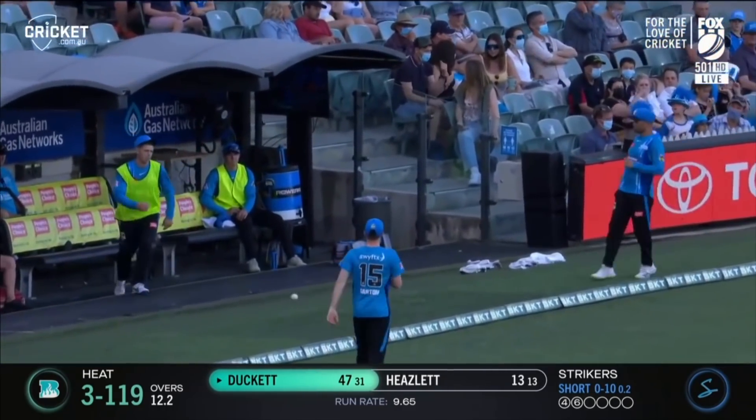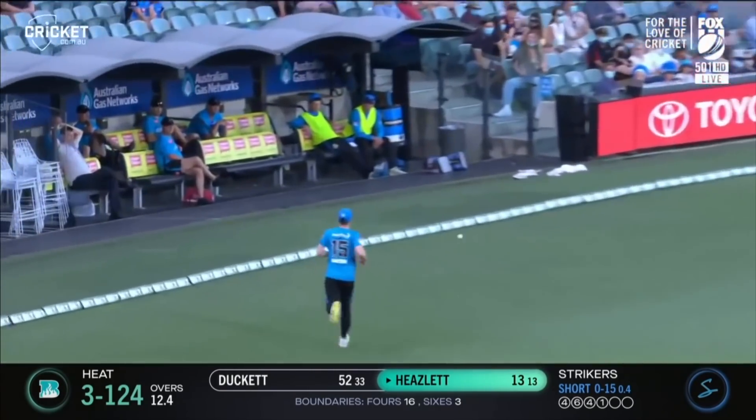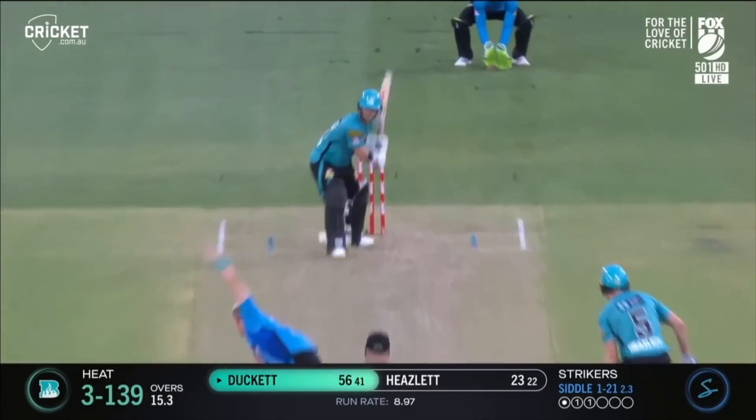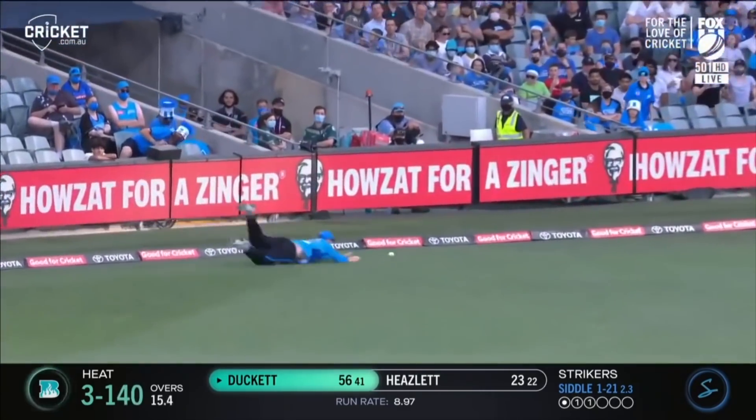That had to go — it was just a half-tracker down the leg side. That's it. It's four more, another one in the gap — he didn't gather it. Well, you've got to remember the public is listening to you. That's a good shot — nice little glance, she'll go to the boundary.